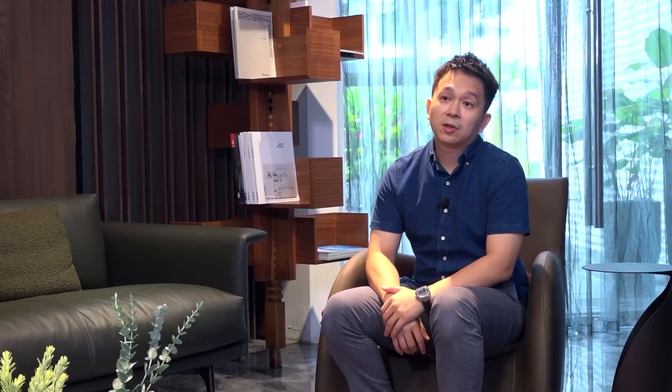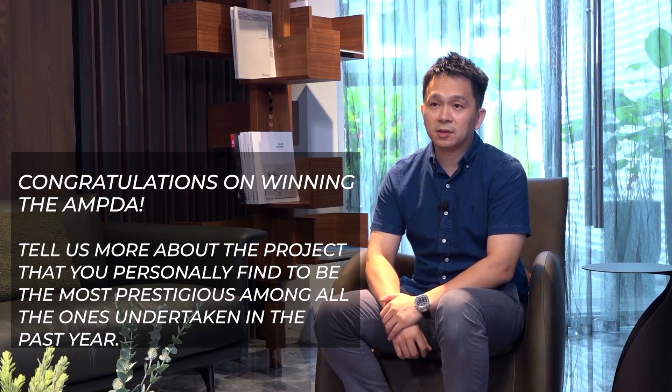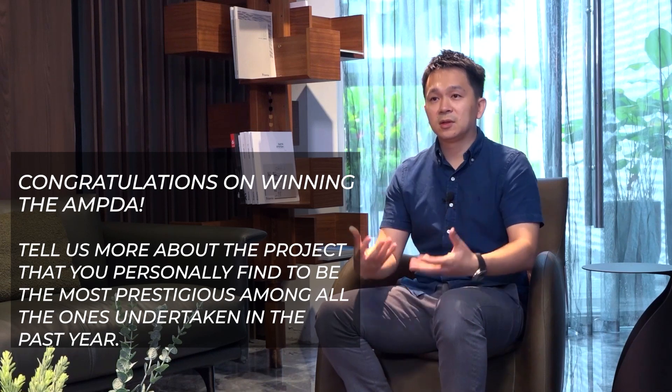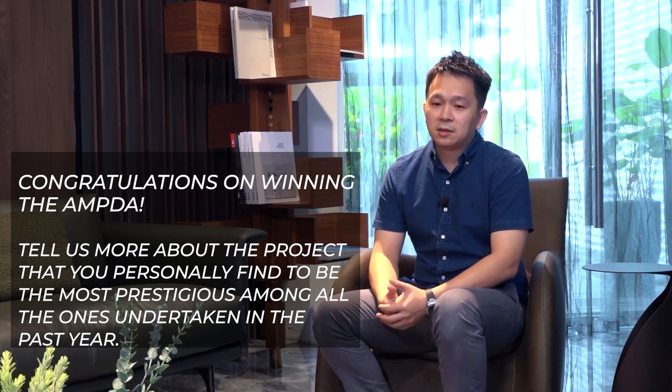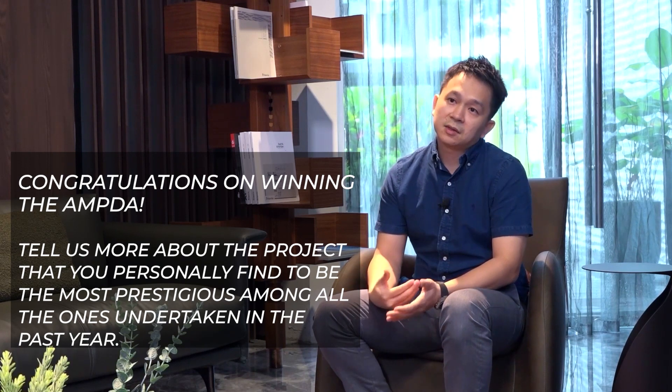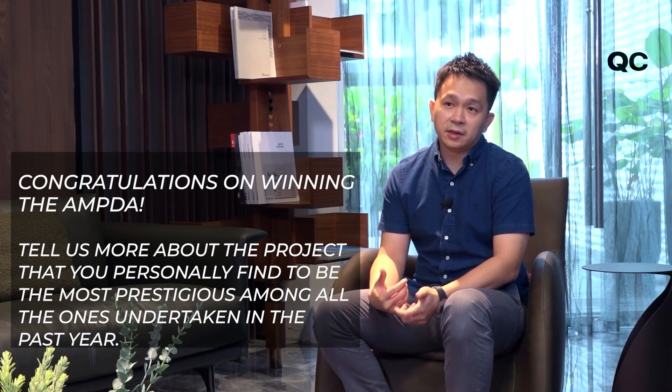It will be the McLexton Mansion Hotel which is based in Penang and it's actually a boutique hotel. It's an existing boutique hotel that the client wants to revamp the entire space to something different, in terms of the brand identity or even the ambience.